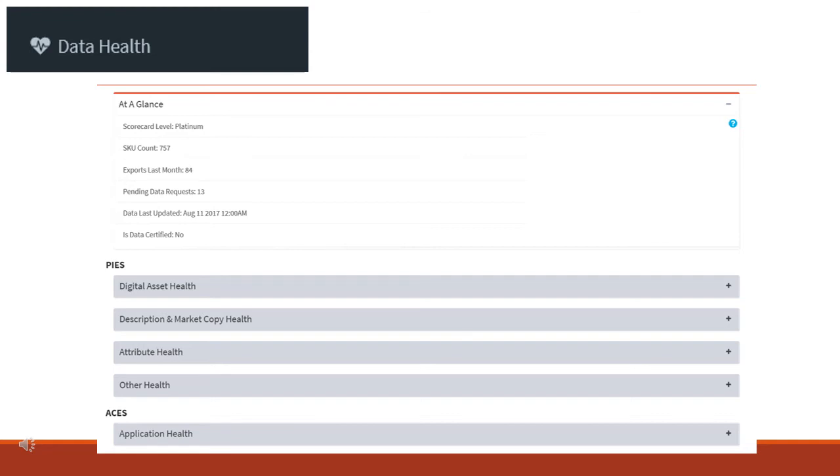To use the data health report, you simply access it in the PIM system and click through the various health topics that include digital assets, descriptions, market copy, attributes, ACEs, and more. The report unfolds layers of details so you can easily see which parts need some attention. By studying your data health report often, you can guarantee the utmost field quality, and your time and effort in following our suggestions will pay off.